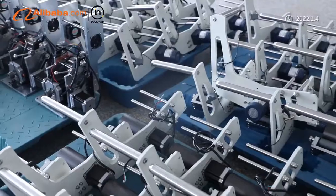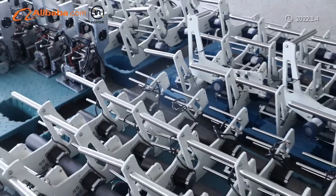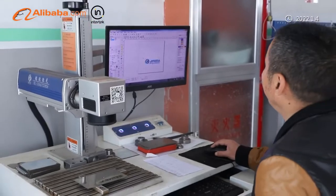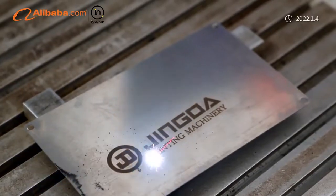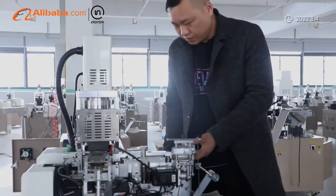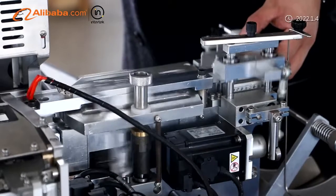Jing Da provides fully precise printing technology: JR Flexographic Series of Trademark Printers, JS Rotary Series of Trademark Printing Machines, JA Offset Printing Machine, and JD Series of Screen Printing Machine.